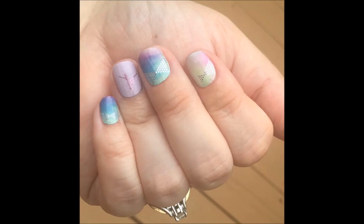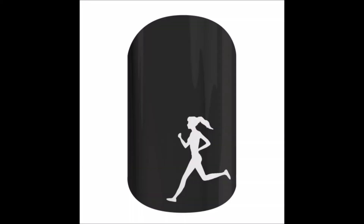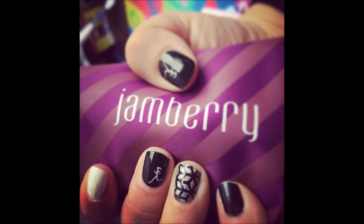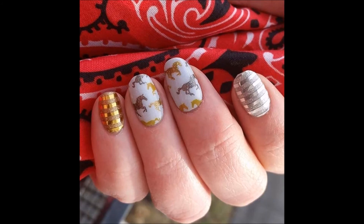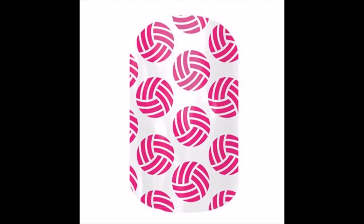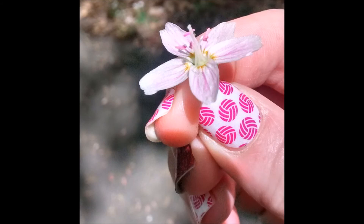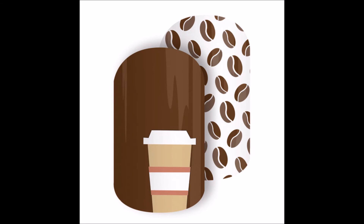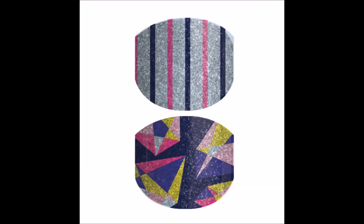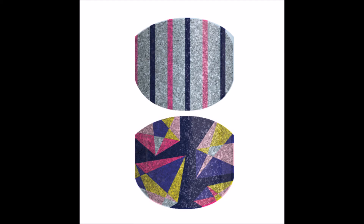Here you see On Pointe paired with Coachella — I think it's just stunning. Finish Line is one of our more popular wraps in my group because I have a lot of runners — definitely snag this one up because it goes with everything. If you're into sparkles and horses, definitely get Horses before it goes bye-bye — it's really pretty with gold and silver sparkles. Hot Pink Volleyballs is great for anyone who loves volleyball. Latte Love is one I'm super sad to see going — it features coffee beans and a coffee cup, perfect for fall or any coffee lover.